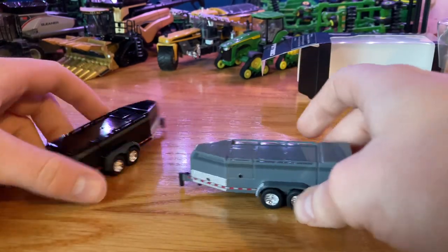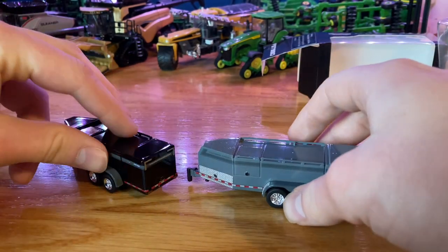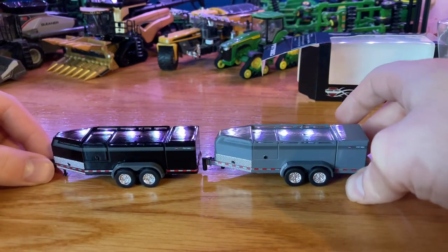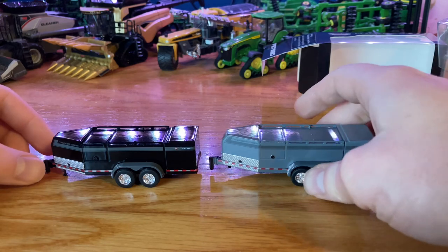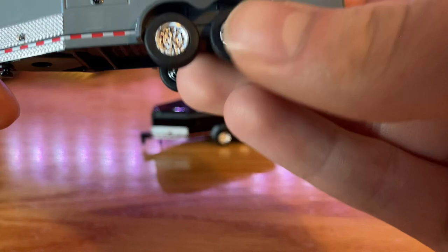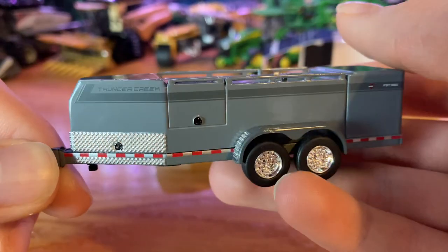So we'll take a look at one of these. I just had both of them here to show you the different colors. Otherwise they're the same besides the colors. We're going to take a look today at the gray one — I kind of like the gray one the best.